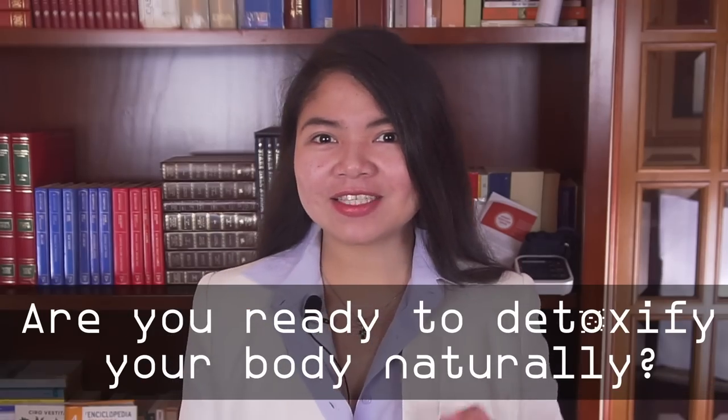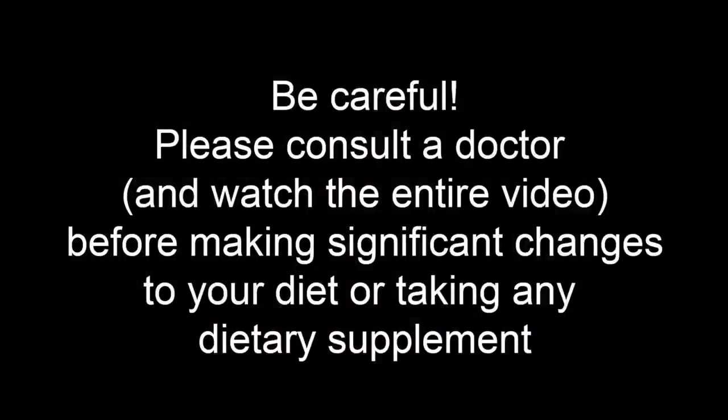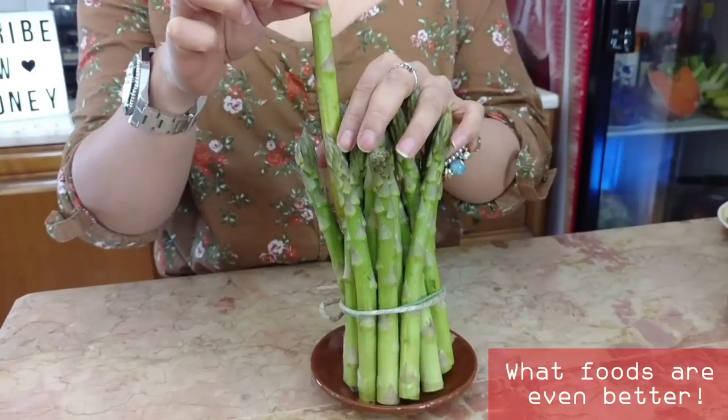Are you ready to detoxify your body naturally? Let's start! Many people believe that asparagus is the number one food when it comes to natural diuretics. But is it really? Let's take a look at what foods are even better in terms of detoxifying the kidneys naturally.